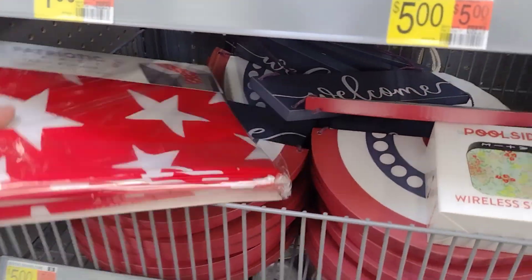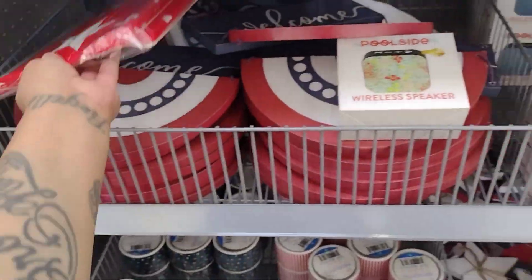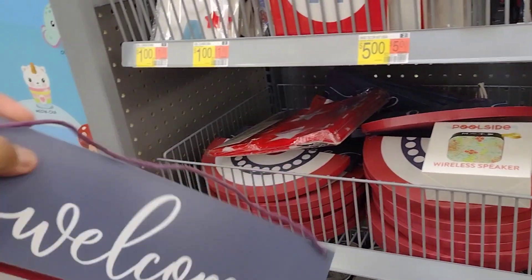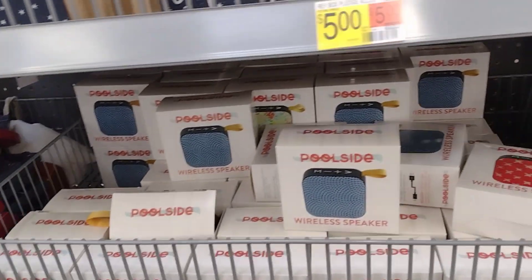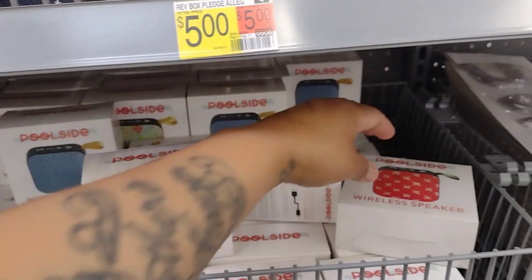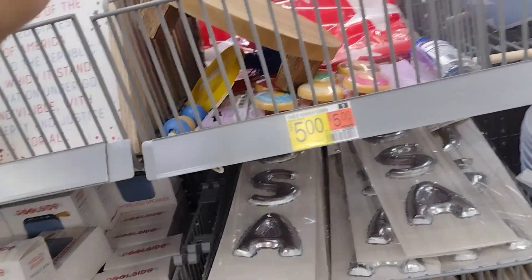They have a patriotic table runner for five dollars. I'm not going to show barcodes in this video, just showing you guys what they have. There's a little welcome sign for five dollars as well. They also have cool side wireless speakers — a red one and a blue one — for five dollars. And there's more decor, oh this is cute, this is five dollars. Look at how cute this is, it's really nice.